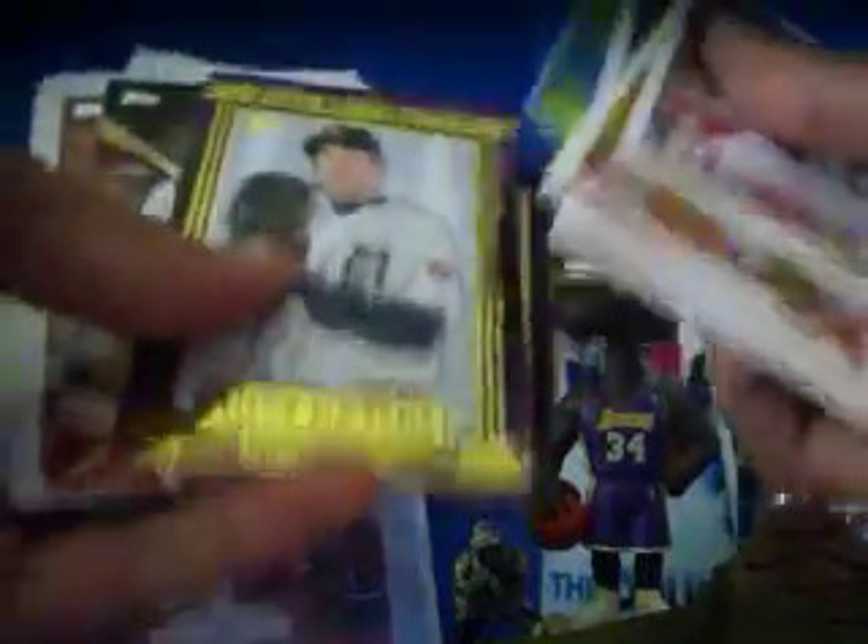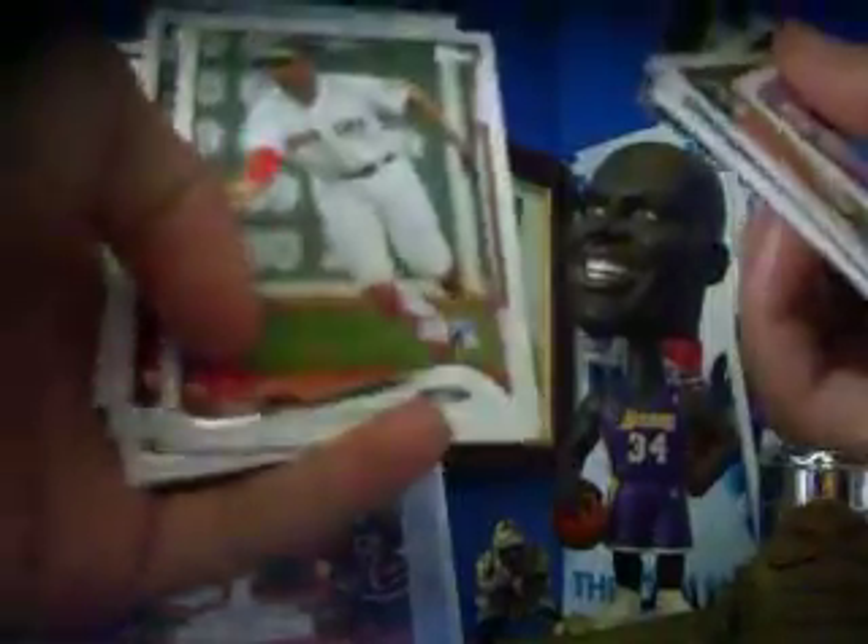So, a green parallel of Yadier Molina. Randy Johnson, Minnie. Yadier Molina is not numbered. And an upper class of Justin Verlander. And the Future is Now Bryce Harper. Xander Bogaerts rookie.